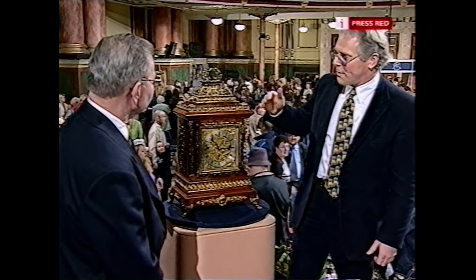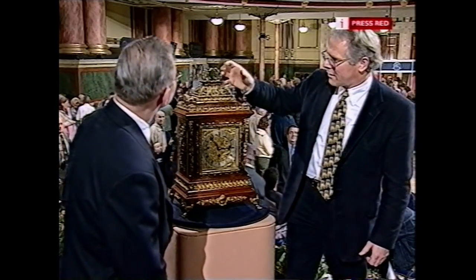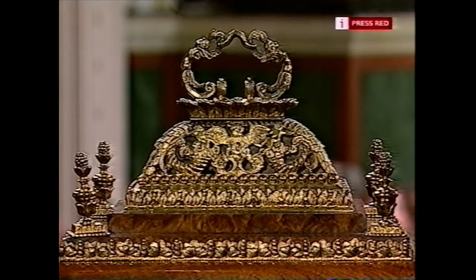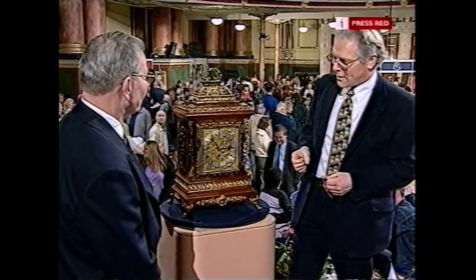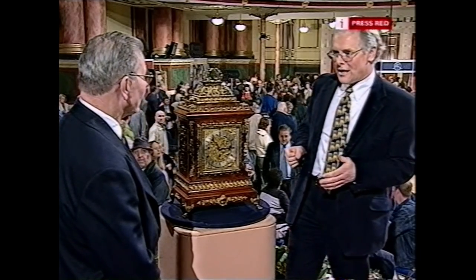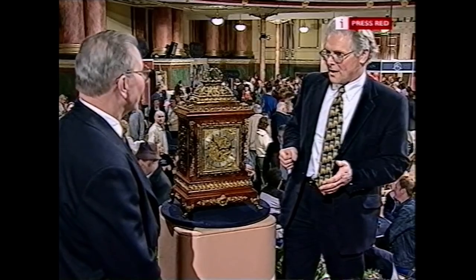Most English clocks of all ages in this style are called bracket clocks when they should more correctly be called table clocks. The style of this goes back much earlier — this sort of brass cast top is called the basket top, far more common at the end of the 17th century than at the end of the 19th. So there's definitely a throwback to it. Now, this is not only a striking clock, it's quarter striking. Can we just hear it?